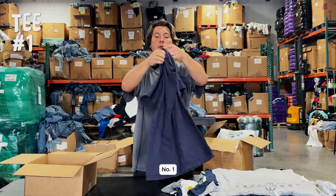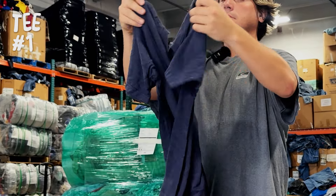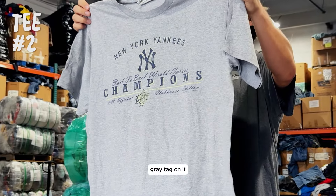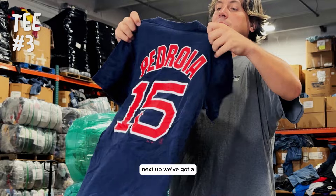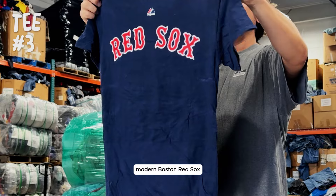Number one, Bears — da bears. Number two, we've got a vintage Yankees t-shirt, gray, tag on it, 1999 celebration edition. Next up, we've got a modern Boston Red Sox.